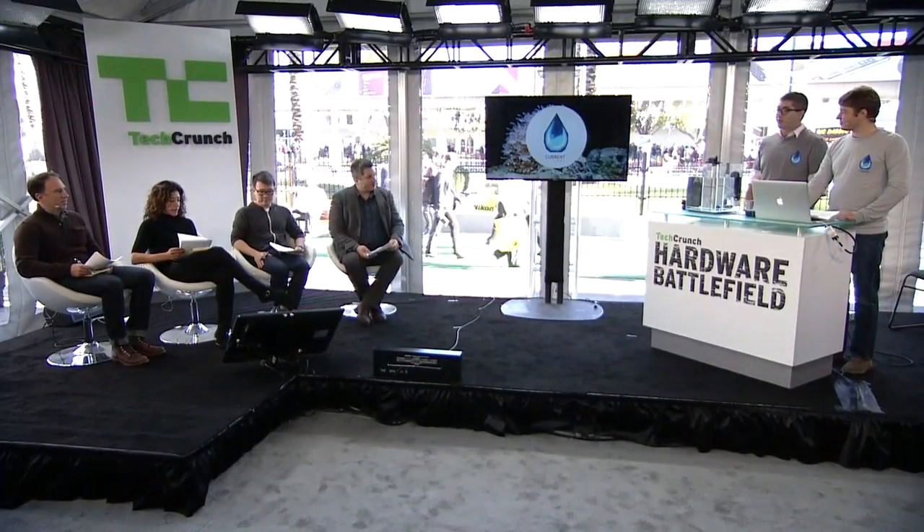Hi, I'm Nathan and this is Brack and we're with Current Labs. We want to take a moment to tell you about ourselves, our company, and our first product, Fishbit.